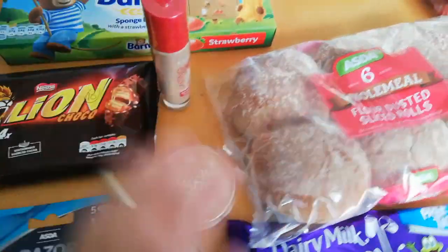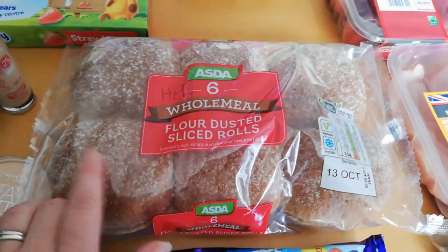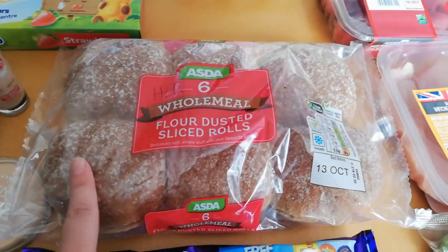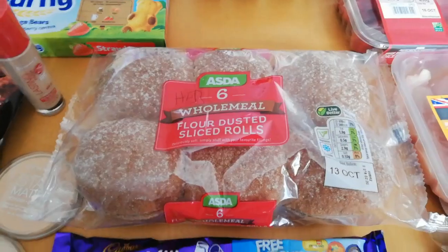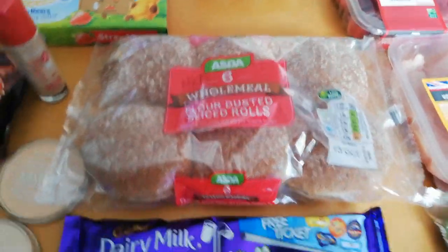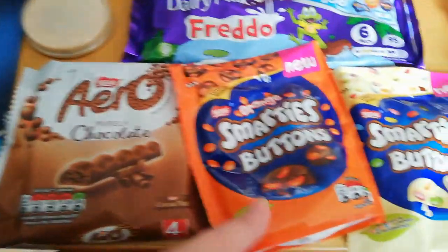I've just got some Steve's eraser and some little makeup bits that they sell at Asda - some Rimmel. I got some sliced wholemeal rolls. Sometimes when they've got flour on the top they're not a Healthy Extra, but I've scanned these and they are a Healthy Extra B on Slimming World, so you don't need to weigh them - just one roll is your Healthy Extra B.